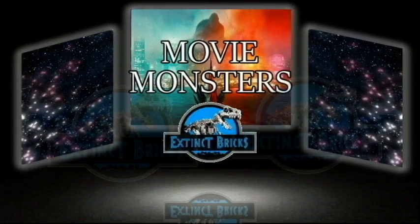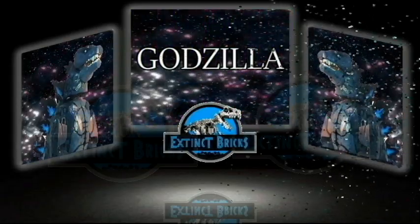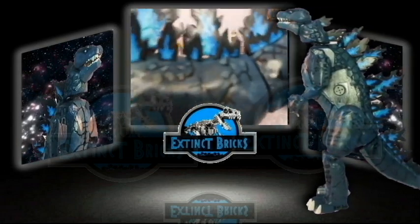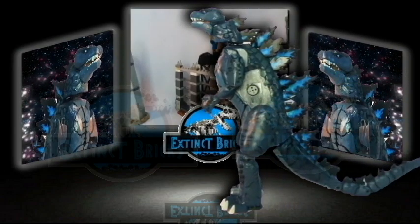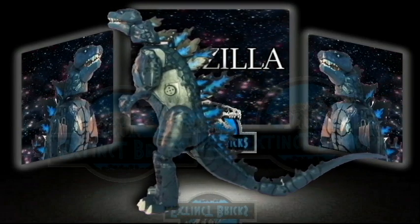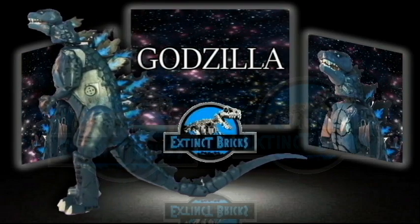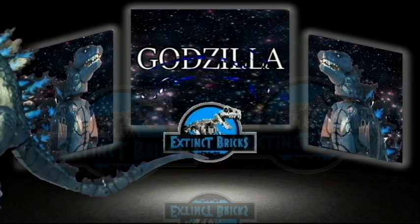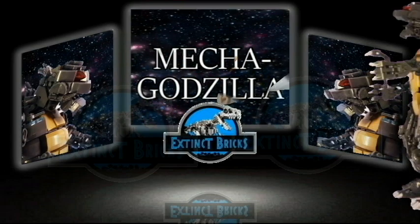Starting off with Movie Monsters. First up, the King of Monsters, Godzilla. Next, the main antagonist for Godzilla vs. King Kong, Mechagodzilla.